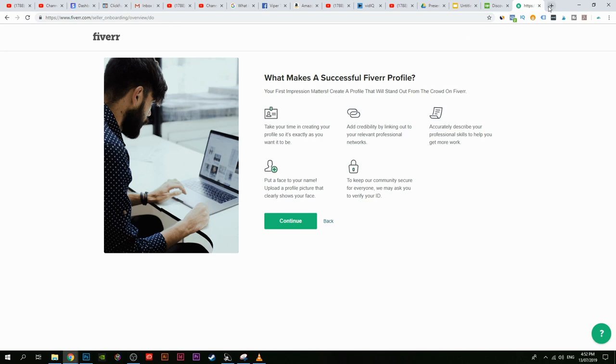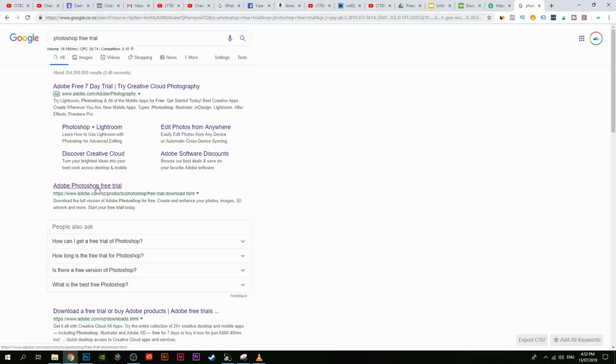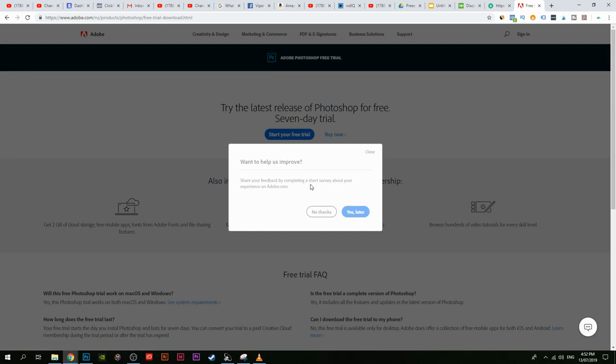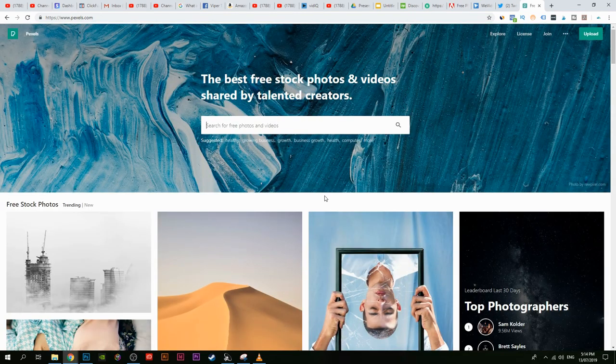Next you need Photoshop, so go to Google and search 'Photoshop free trial.' It should be the first link — there's a seven-day trial and it only costs fourteen dollars per month. Photoshop used to cost eight hundred dollars upfront but now it's only fourteen dollars per month with a seven-day free trial. You can try it out and if it doesn't work, just cancel — it doesn't require a credit card. It works on both Mac and Windows.